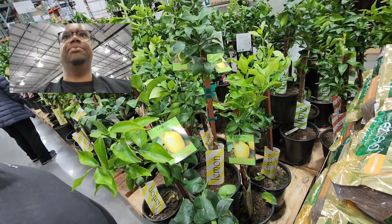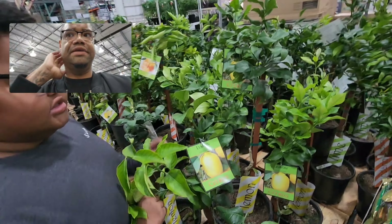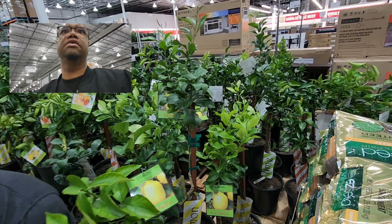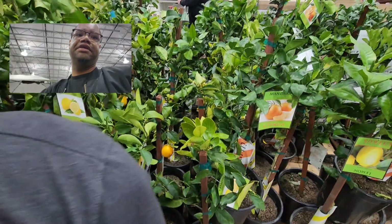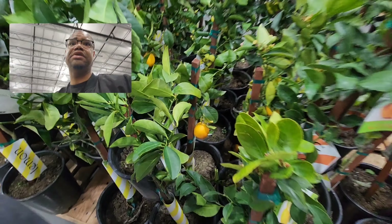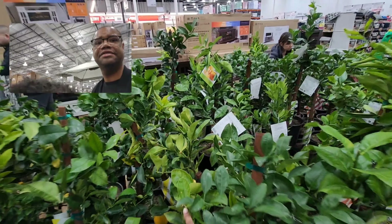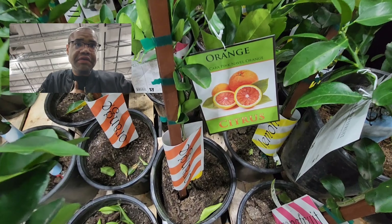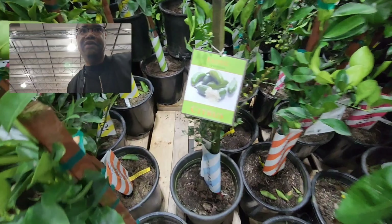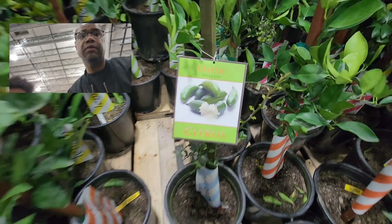They have lemons, tangerines, limes — some trees are already growing fruit. Look at this orange tree! And these pink navel oranges — that beautiful pinkish color — all $32.99. There's even a finger lime, which I've never heard of!